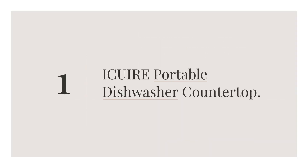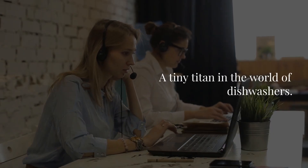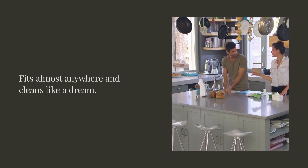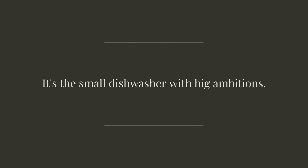iQuire Portable Dishwasher Countertop: a tiny titan in the world of dishwashers. Fits almost anywhere and cleans like a dream. It's the small dishwasher with big ambitions.